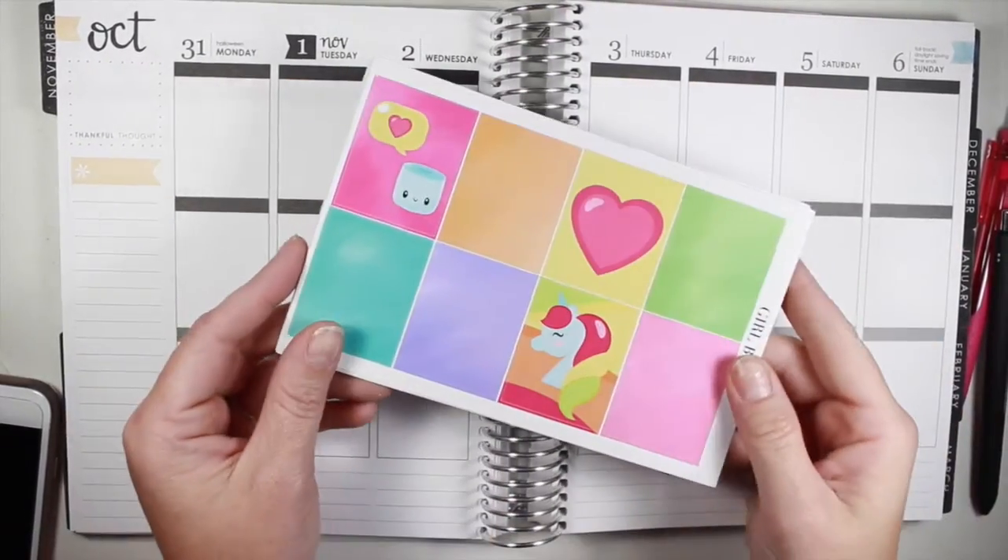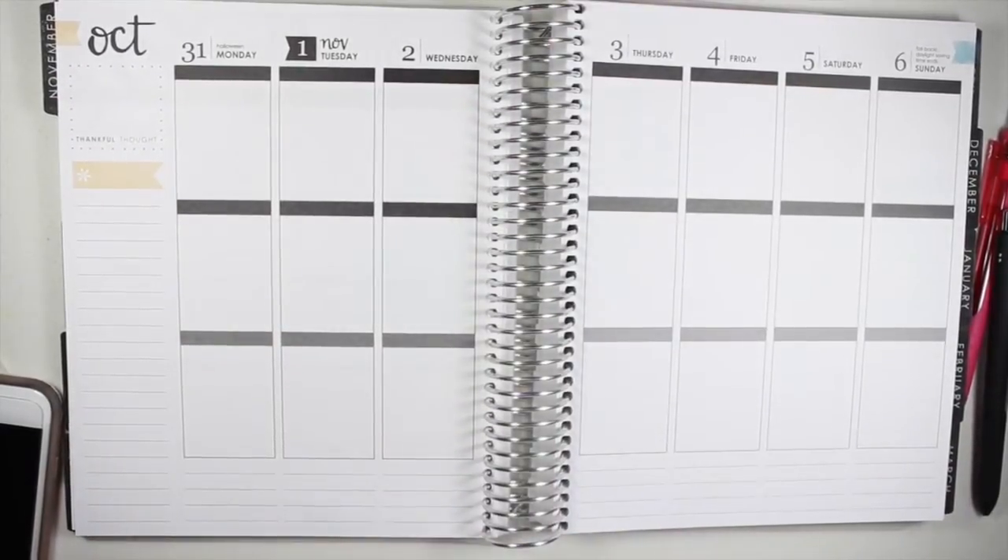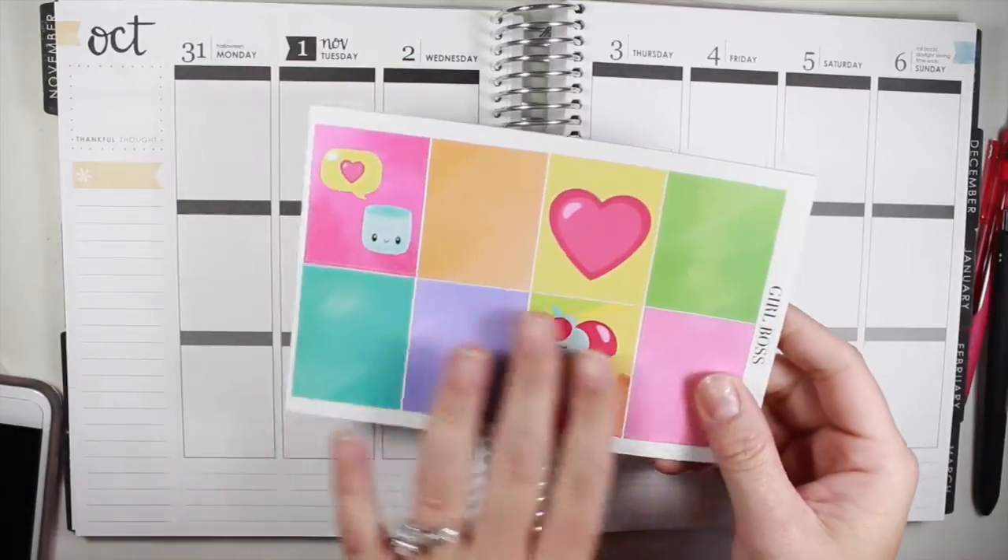I love it. It's probably — if it wasn't like the week before Halloween I would use this, but I have other plans, so I will save you for another day, baby.